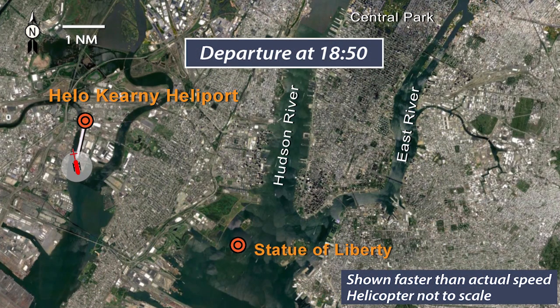About 1850, the accident helicopter departed Hilo Kearney Heliport, Kearney, New Jersey, with the pilot and five passengers on board for an intended 30-minute local flight. The flight traveled toward the Statue of Liberty at altitudes between 300 and 500 feet above ground level, then flew near the statue and other landmarks before proceeding north up the East River.